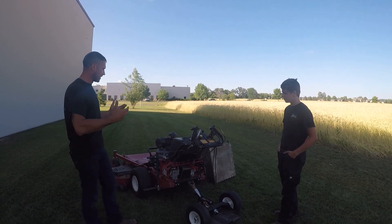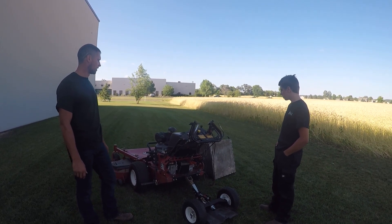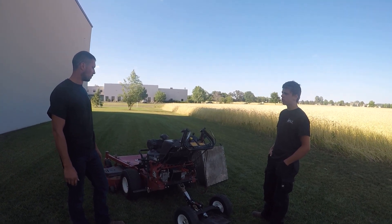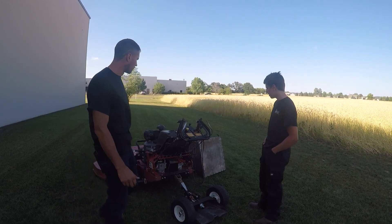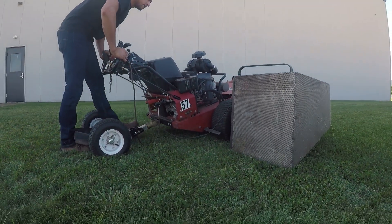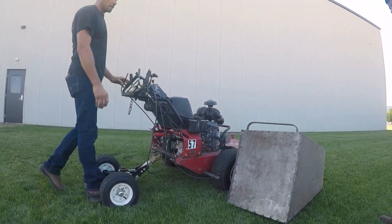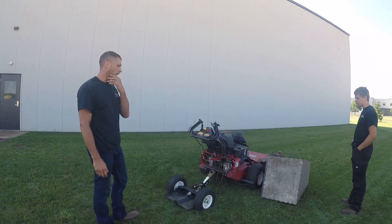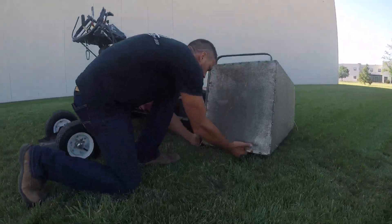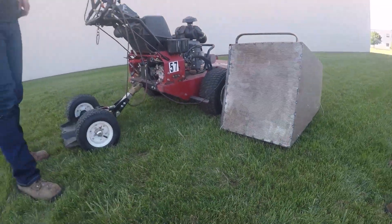Is there anything, Tyler, that you've seen that you just don't like about this at all? It's all pretty good. Any changes we should consider? Maybe making a shorter one in the future. Explain why you'd want it a little shorter. Because when you pick the deck up while you're mowing, this will drag and that could eventually pop it off. Maybe offer a big one and a small one as options? As long as it doesn't drag on the ground — however high your deck is, is however high this is going to be.